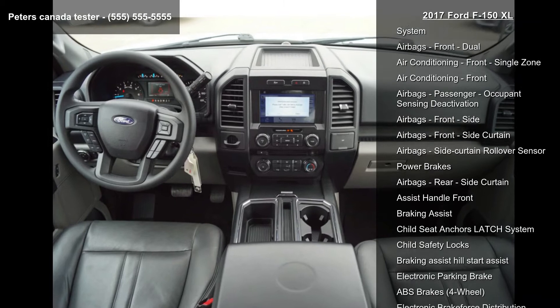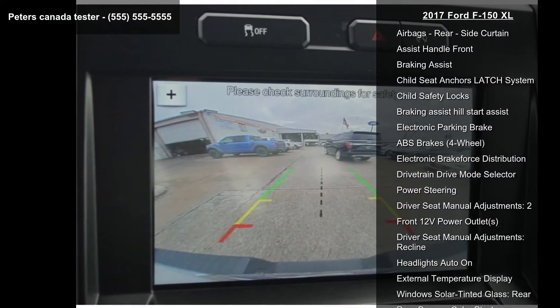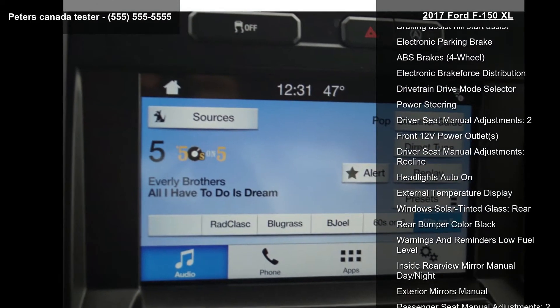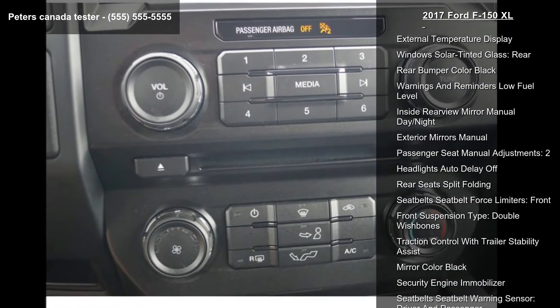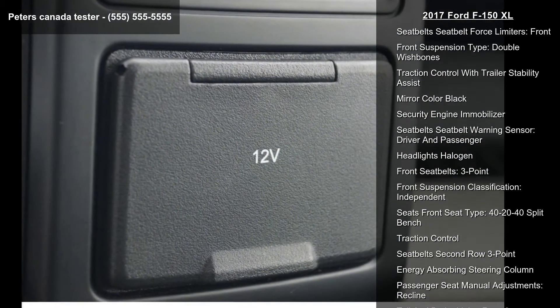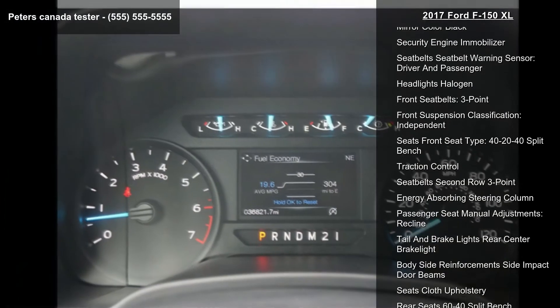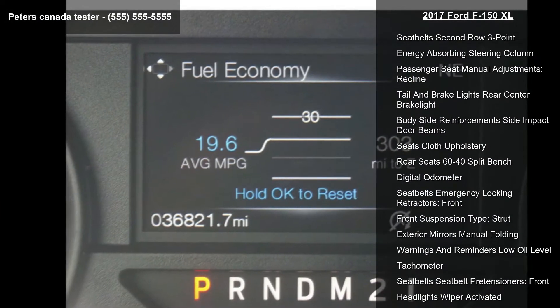This vehicle's top features include stability control, crumple zones front, roll stability control, impact sensor post-collision safety system, airbags front dual, air conditioning front single zone, and airbags passenger occupant sensing activation, airbags front side.